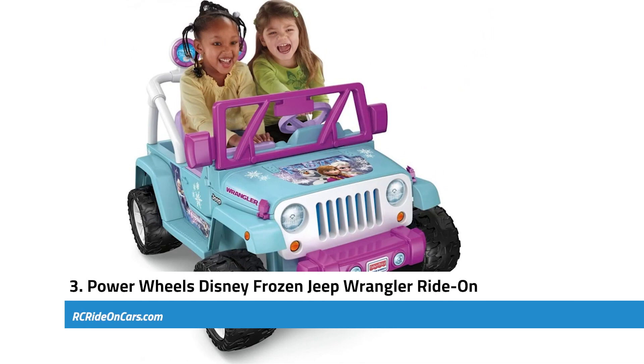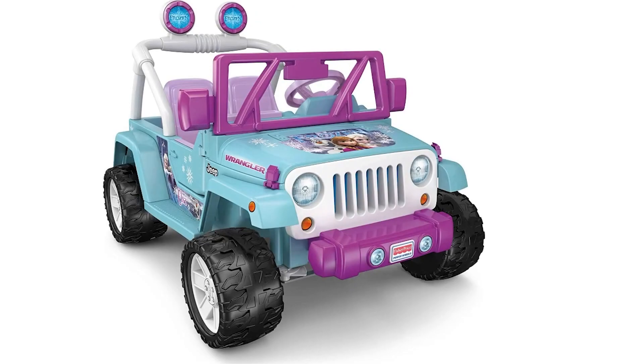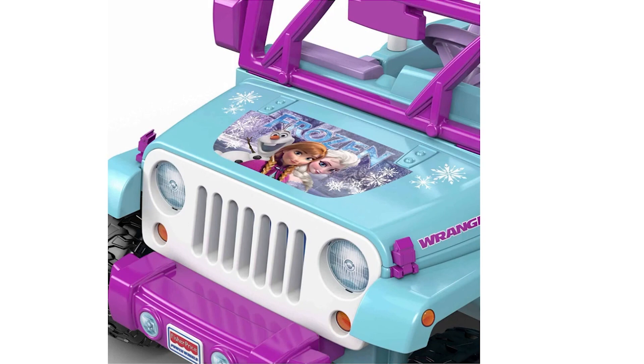Next, we have the Power Wheels Disney Frozen Jeep Wrangler Ride-On. This enchanting toy brings the magic of Disney's Frozen to life for young fans, boasting vibrant colors, movie graphics, and Jeep Wrangler styling. Ideal for children aged 3 to 7 years, it accommodates two passengers with a maximum weight limit of 130 pounds, and includes a rechargeable 12-volt battery and charger. The ride-on offers an immersive driving experience as it plays delightful songs from the movie and generates realistic driving sounds.